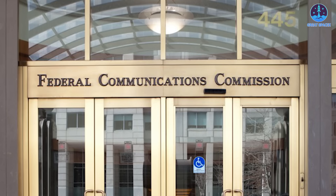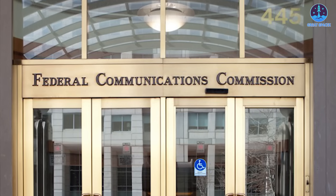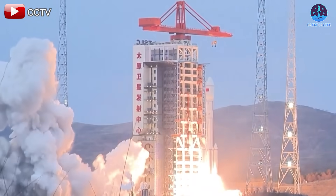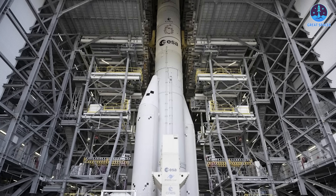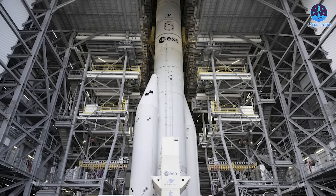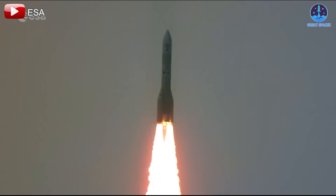SpaceX alone is targeting more than 180 Falcon launches in 2025, along with a substantial increase in Starship missions. To support this, the FCC is working on a new regulatory framework to allow companies to conduct space launches without requiring temporary authorizations for each mission. China aims to reach 100 launches this year after achieving nearly 70 in 2024, while in Europe, the long-awaited Ariane 6 and Vega-C will enter regular operations, boosting the continent's ability to compete in the commercial launch market.